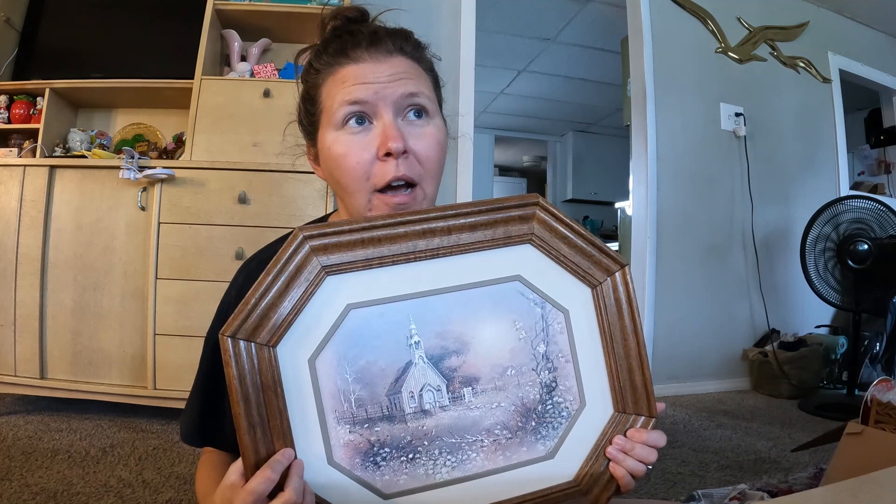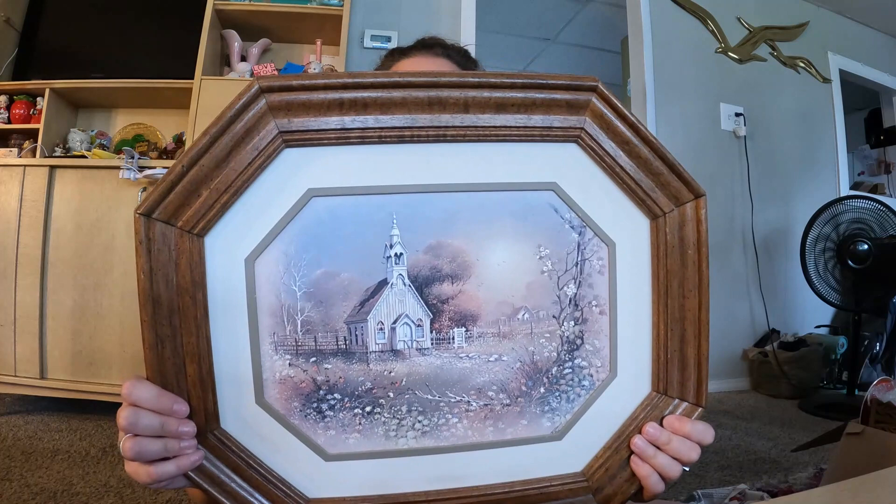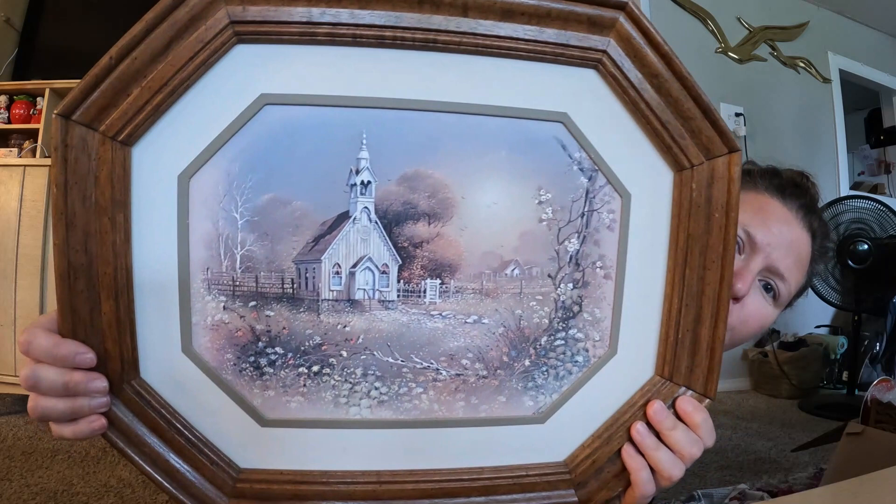The nostalgia hit me and I got this. My mom has had this hanging in her house since I can remember as a little kid — she still does have it hanging. So when I saw this I had to pick it up. I just think it's so cute — the browns and beiges and that old church and the country flowers. It's just a whole boho vibe.